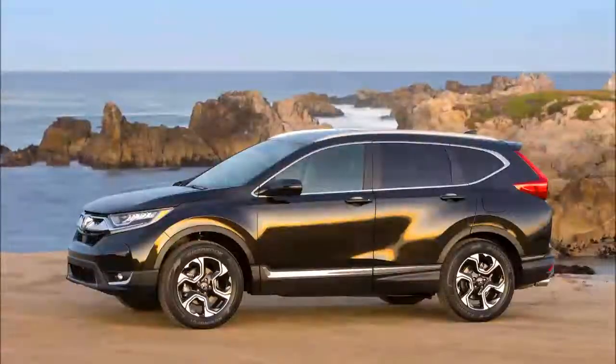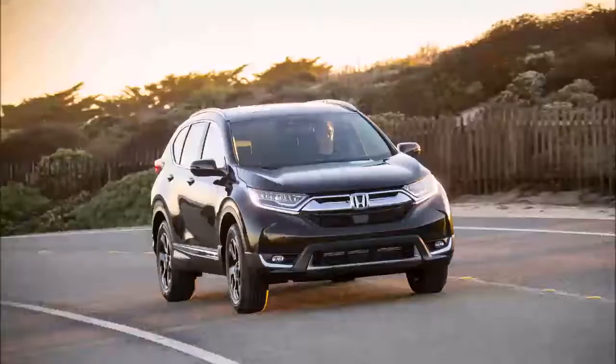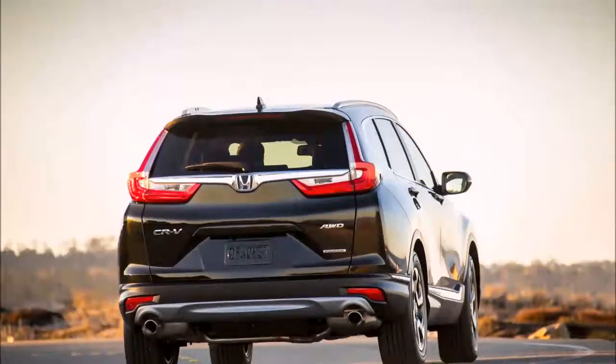As for the new test that evaluates the effectiveness of a vehicle's headlights, the 2017 CR-V with the optional LED headlights received an acceptable rating. However, models with the standard halogen headlights only received a marginal rating.